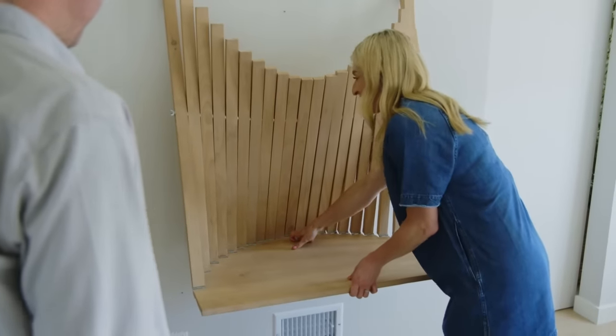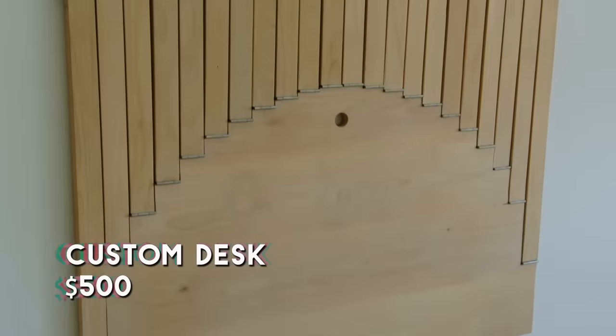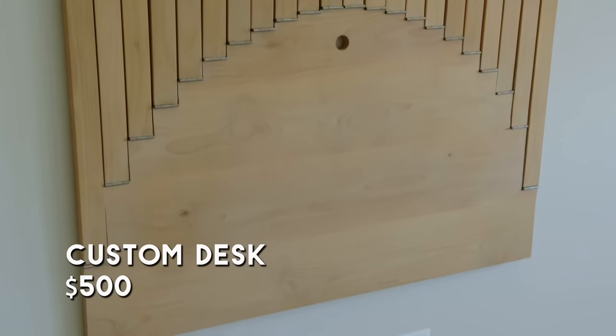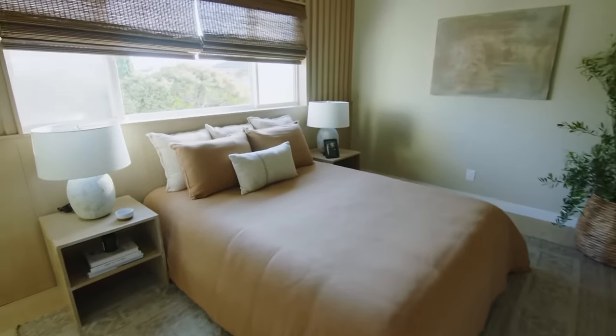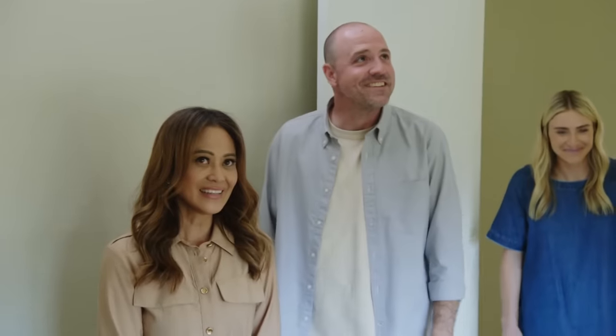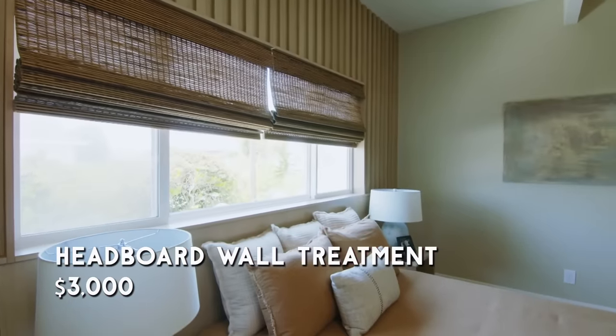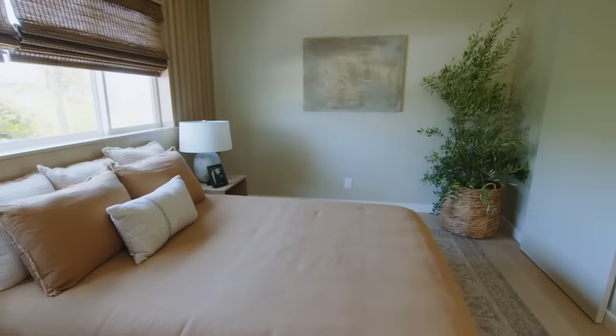It folds right out of the wall — oh, it's perfect! And I like that it tucks away. I know that the girls' rooms were the focus of this upstairs renovation, but I don't think that's fair, so let's go see your bedroom. Oh my god, it's so pretty! We were able to use the same material that we chose downstairs, so it ties the whole house together.